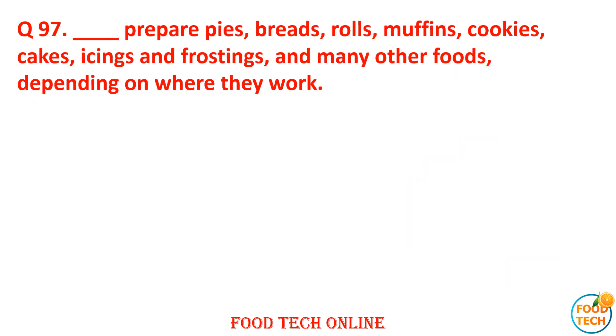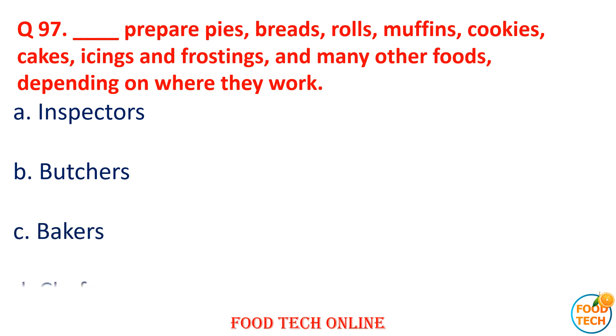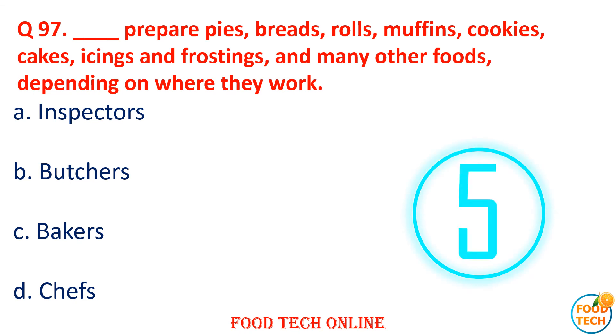Question 97: Dash prepare pieces — breads, rolls, muffins, peace mints, soft items and cookies, raisins, and grilled goods. Answer: B.